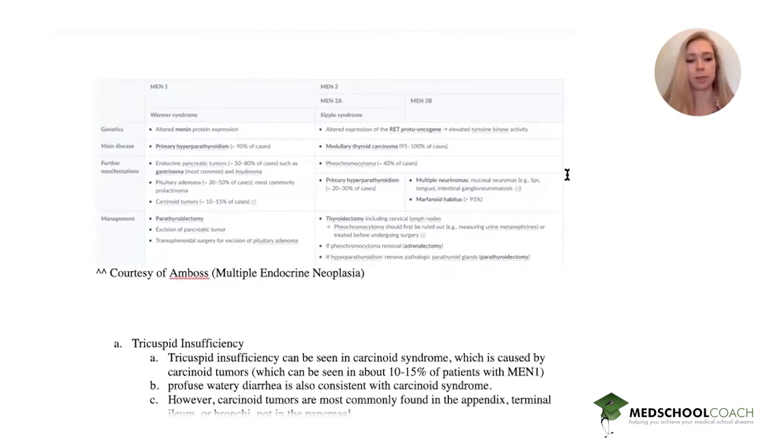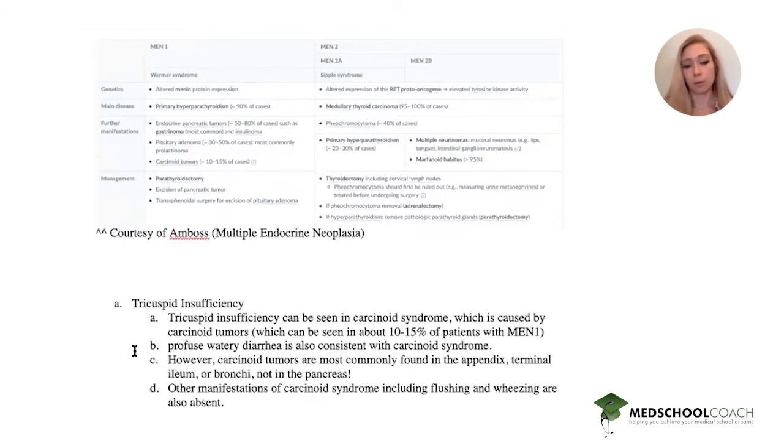The first answer is tricuspid insufficiency, which is seen in carcinoid syndrome caused by carcinoid tumors. In 10-15% of patients with MEN1, you can also have profuse watery diarrhea in carcinoid syndrome. However, carcinoid tumors are not likely to be found in the pancreatic tail — they're found in the appendix, bronchi, and terminal ileum.